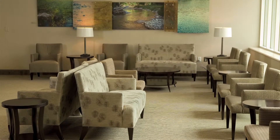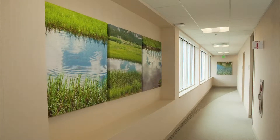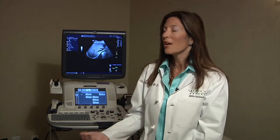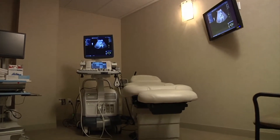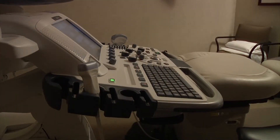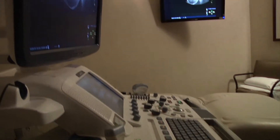Here we are in one of the ultrasound rooms here at the Women's Center. When you come, you'll be given instructions ahead of time on how to prepare for your exam — simple instructions about how much water to drink or not to eat depending on what exam you're going to have. You'll be greeted in the front and brought back to one of these rooms. This is an ultrasound machine, and Mills Peninsula has made a commitment to state-of-the-art equipment, so we have the best of the best here at the Women's Center.